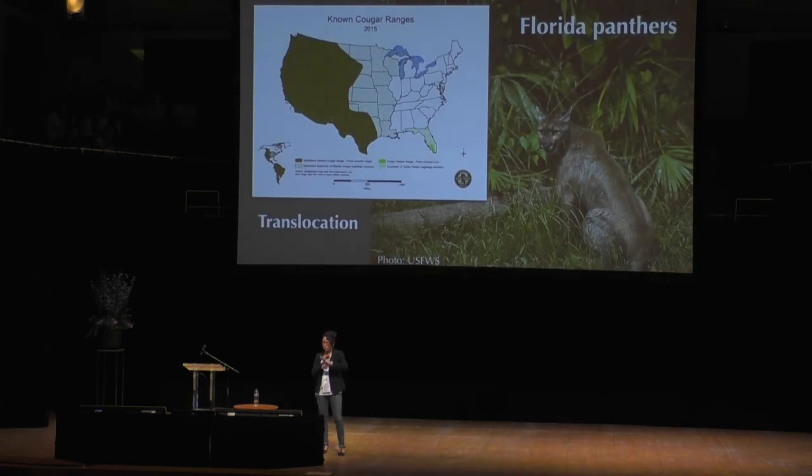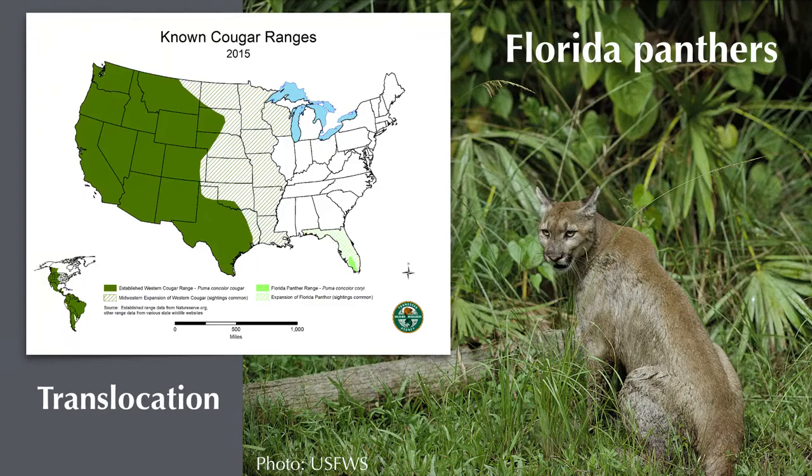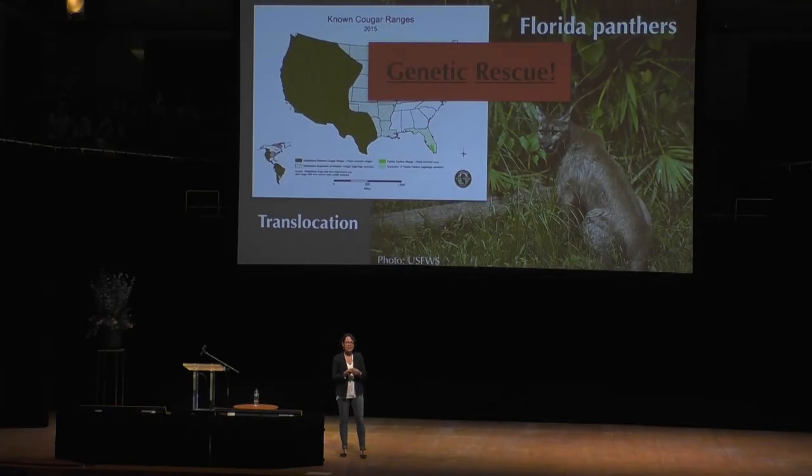Remember, the panther population was once connected entirely across the continent after that reinvasion from South America. So U.S. Fish and Wildlife went to Texas — the closest individuals to Florida and therefore probably the most closely related — and moved about eight females from the Texas population into Florida. Five of these individuals contributed offspring. Because this translocation injected new genetic material into the population, it actually fixed the problems: the kinked tails disappeared and the individuals were able to start mating again.